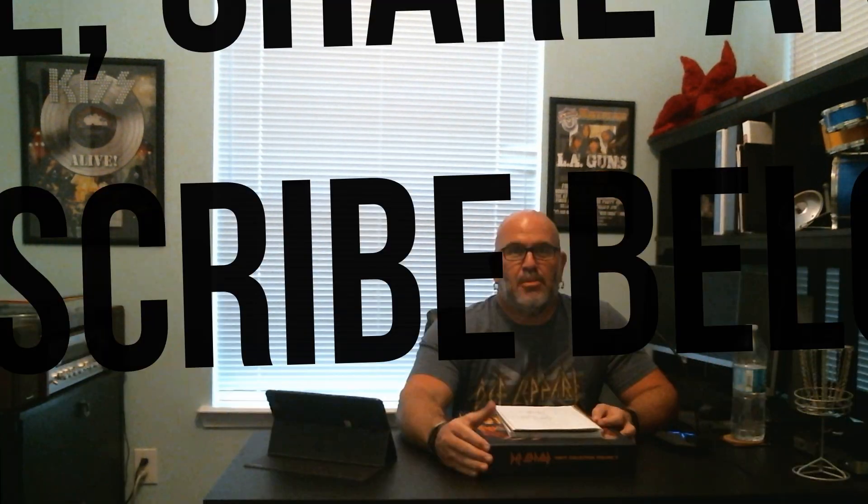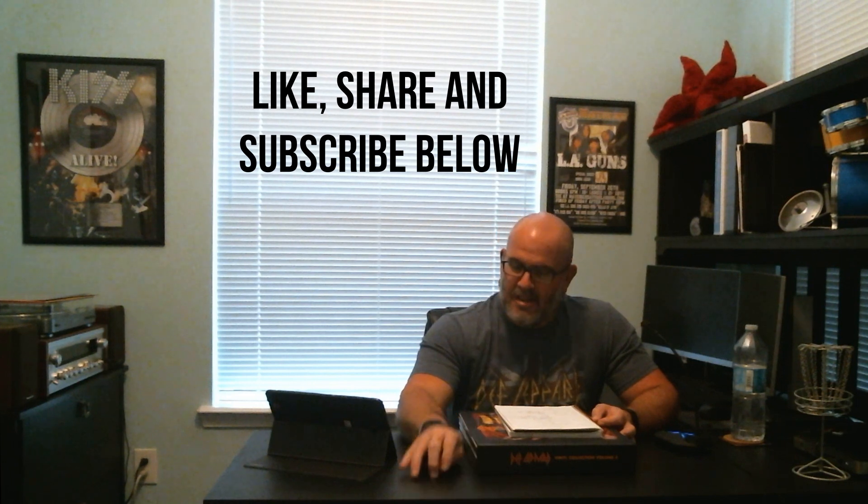Hey, what's up everybody, welcome to Unboxing the Vinyl. I'm your host Tim Bianconi. I like to pretend this is a real show. If you would please like, share this video, and subscribe to my channel below, that would be greatly appreciated. So let's get right to it. Today is June 11th, 2021, which marks the release of...